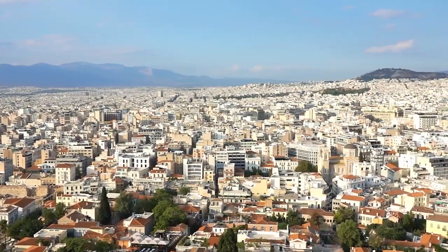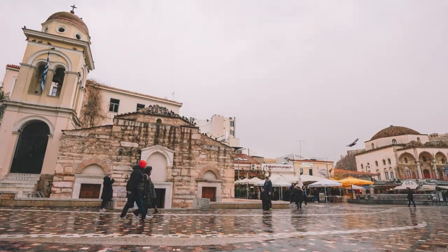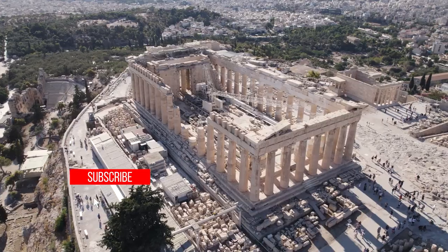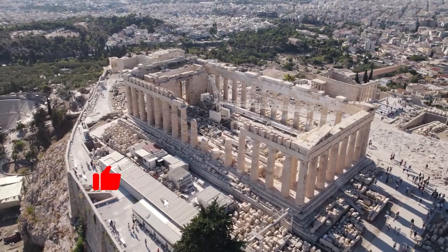Athens is a city with many attractions and opportunities, and definitely a city trip to put on your bucket list. I hope you got something out of my tips, and don't forget to like and subscribe. See you on the next trip!